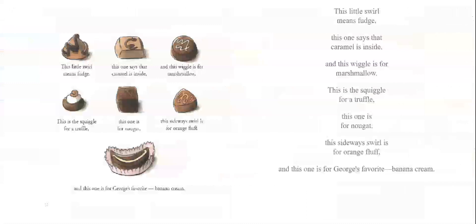'This little swirl means fudge. This one says that caramel's inside. And this wiggle is for marshmallow. This is the squiggle for a truffle. This one is for nougat. This sideways swirl is for orange fluff. And this one is George's favorite, banana cream.'